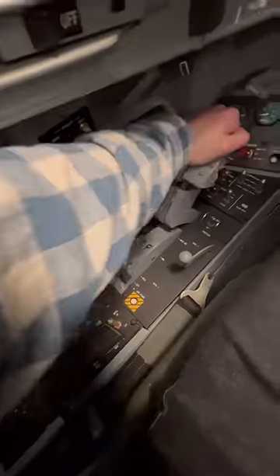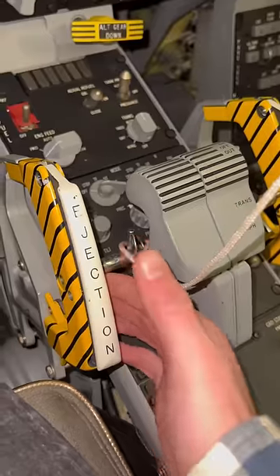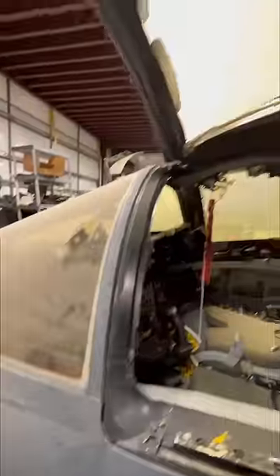Now give it full afterburner and sweep the wings back to enter Dorito mode and you'll look like this. If you don't like how things are going, you can always pull this handle and it'll eject the entire cockpit.